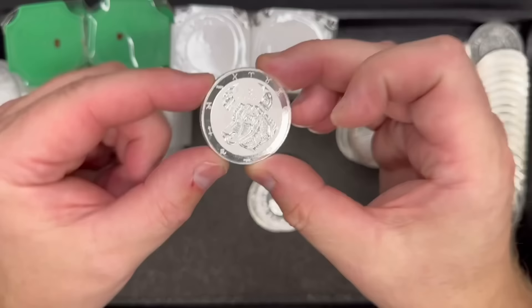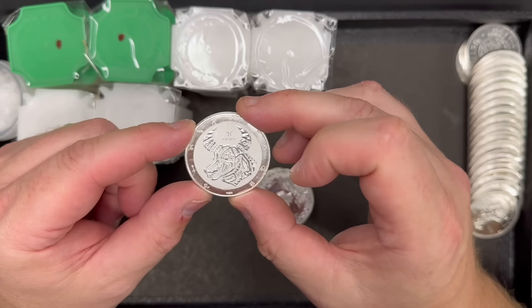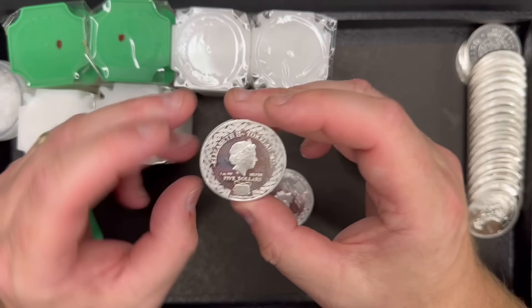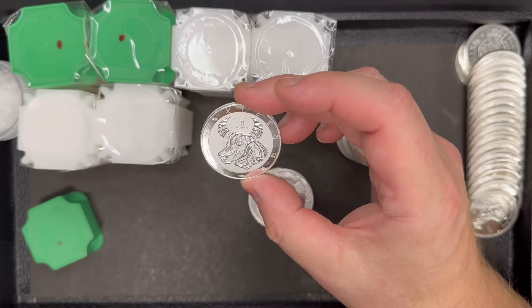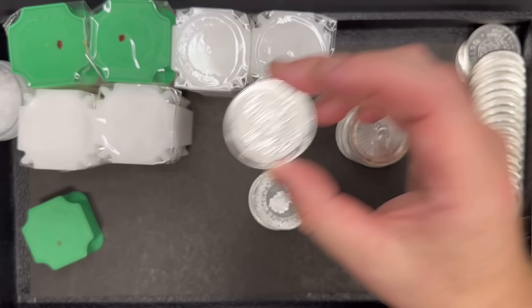Now I don't know what the heck this is. It says Taurus. It's got some astrological signs around the rim. It's a government-issued coin — it's a Tukulu 2022, one ounce, .999 fine. I have never seen this design before. Maybe you can let me know in the comments, but perhaps they made one for each astrological symbol. This one is Taurus, so I assume they have all the others as well. That's very cool. Thank you, Dave.